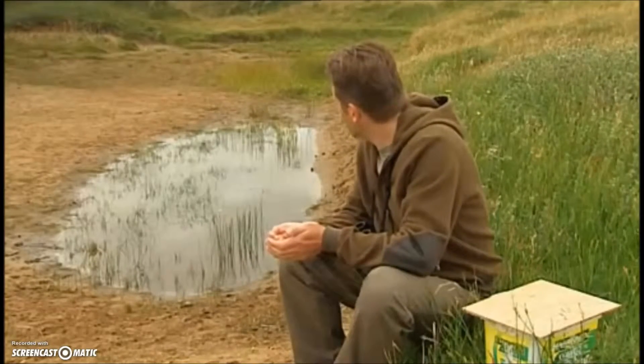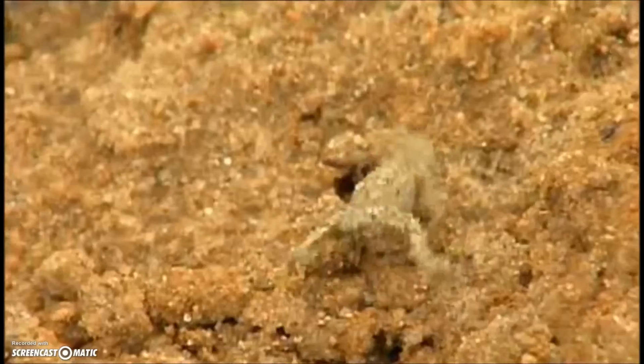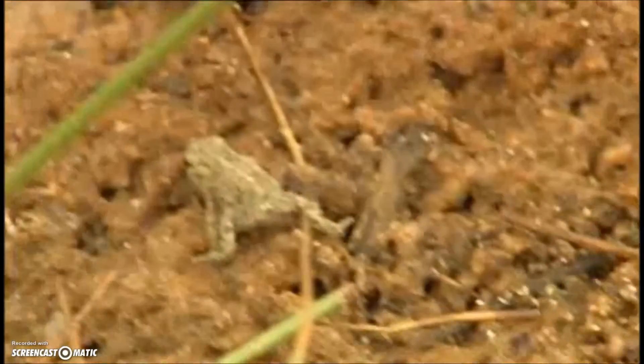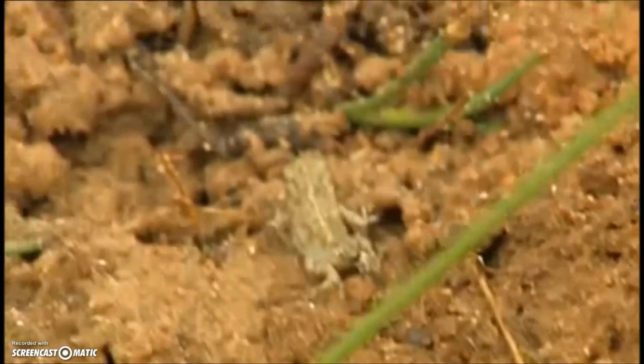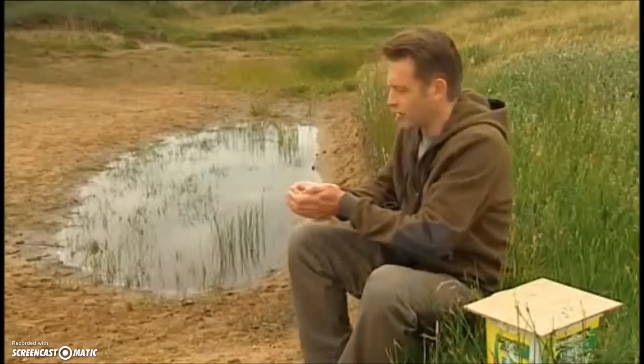They like these little slacks here because the water's shallow, it stays nice and warm, and particularly it dries out in mid-summer. And that means there aren't any predators in there, and the tadpoles can survive without the pressure of predation — things like dragonfly larvae, water beetles and that kind of stuff.